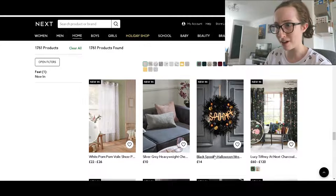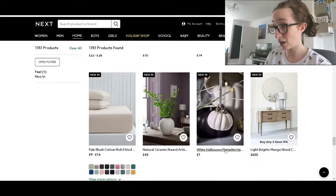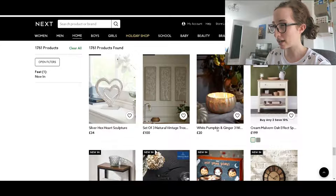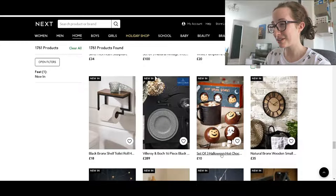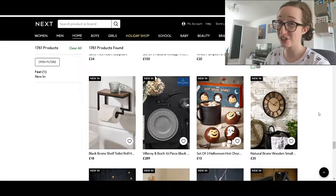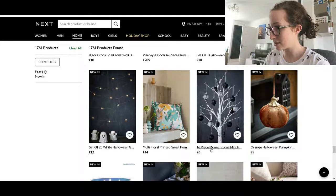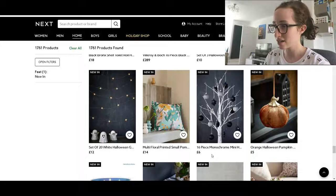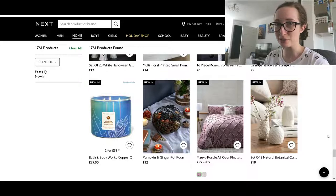So we've got this spooky wreath. White pumpkin hanging decoration. Pumpkin and ginger three-wick pillar candle — I'm a sucker for a candle, that sounds good. Oh, hot chocolate bombs — they come in that box — if you've got kids that'd be brilliant for them. It's just the baubles that you get — 16 piece for £6, that seems pretty decent. I'm starting to think I might get a Halloween tree, or get the Christmas tree out and decorate it for Halloween and then again for Christmas. If I had the space to have the tree up for Halloween I definitely would, but there's just not enough space in this house.